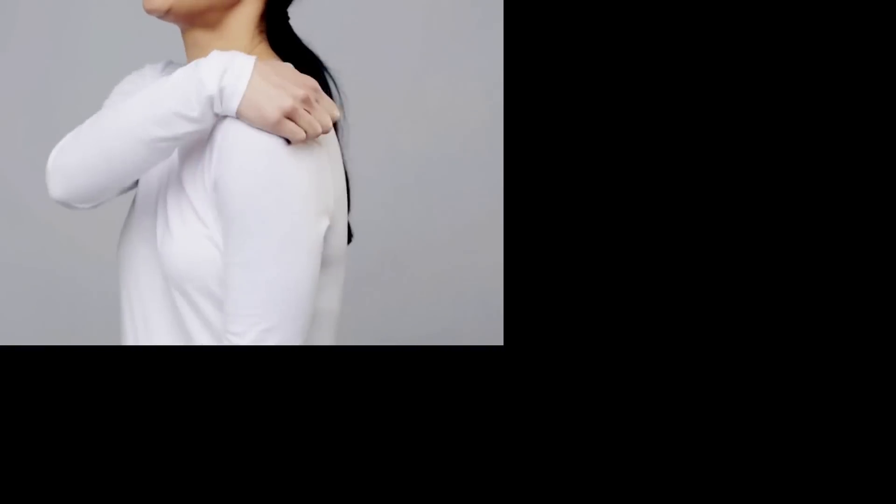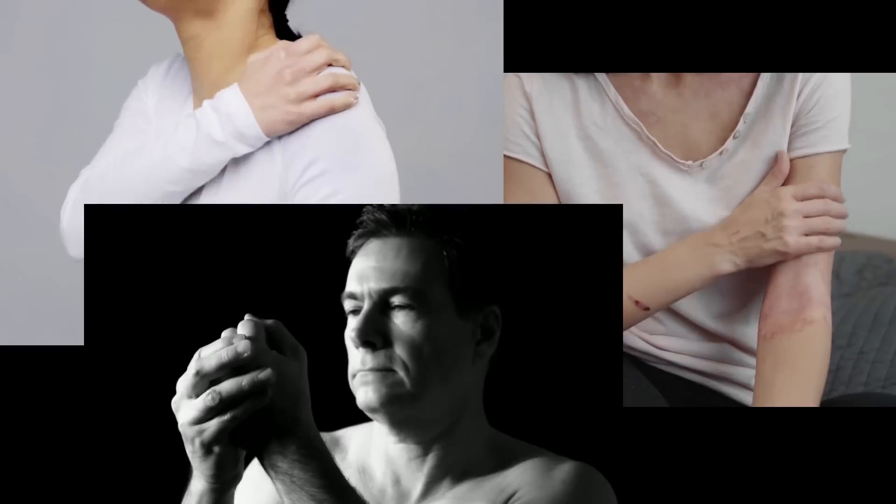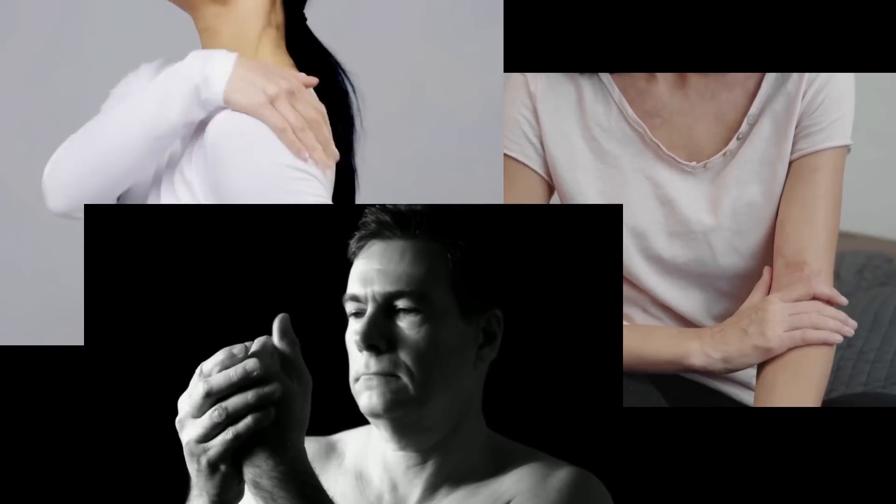A lot of you feel numbness in your shoulder, in your forearm, and in your hand. One common probable cause for this is what we call a cervical radiculopathy, or in layman's term, a compressed nerve in your neck.